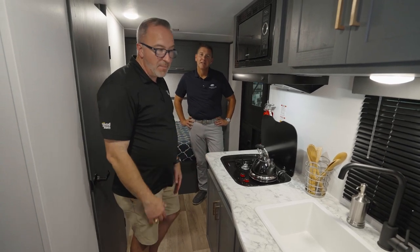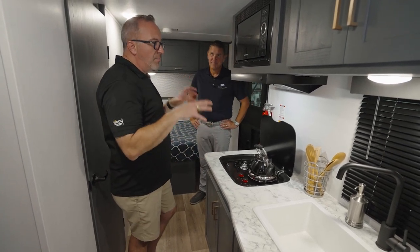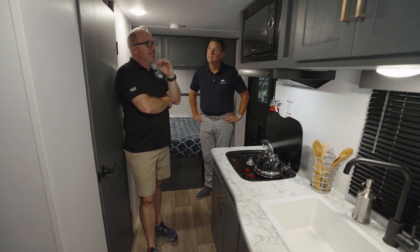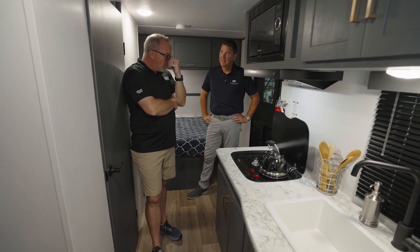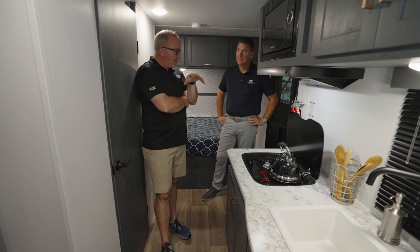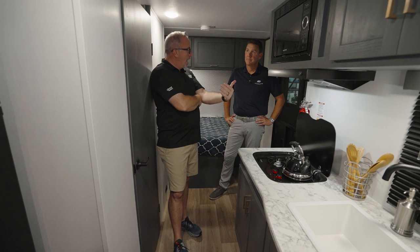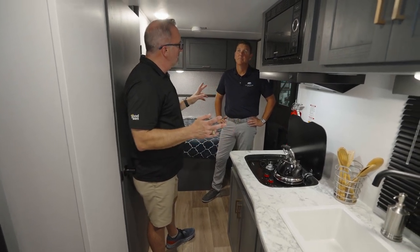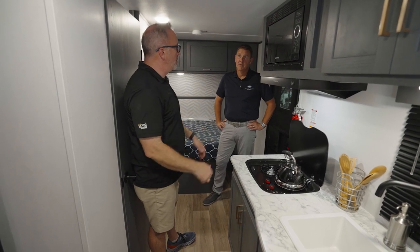So you have the nice moisture barrier in the back. The Bullet line — and this is the Bullet Crossfire — seems to be a sweet spot for that couple who's looking for their first RV but wants an upgraded experience, or who got into entry-level camping and is ready for an upgrade but doesn't want to break the bank.